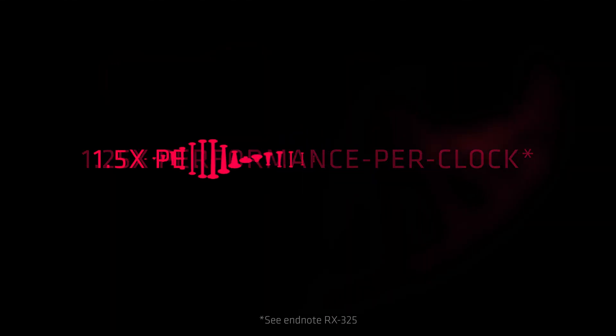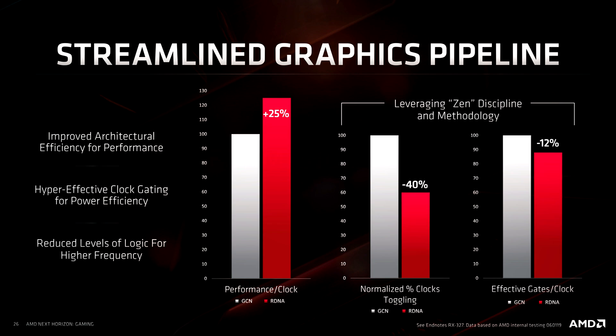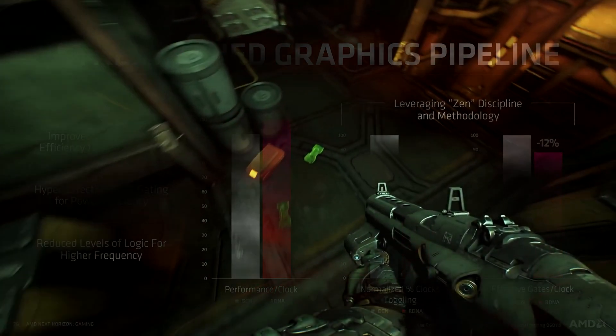Looking at this chart from one of AMD's presentations, it shows the advantage in power that the Navi-based GPUs have over older Polaris and GCN architecture — the RX 570, 580, and 590 cards. There is quite a significant increase in power and performance with the new Navi GPUs from AMD.